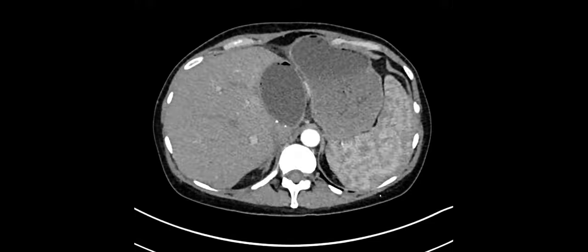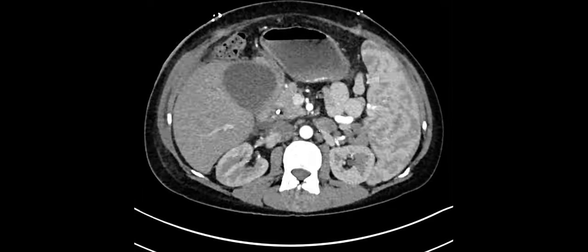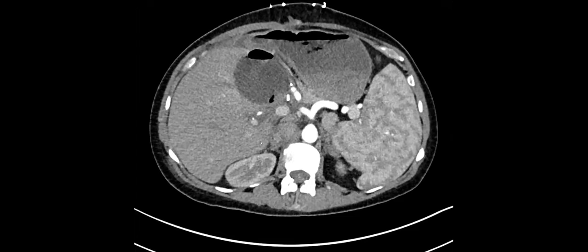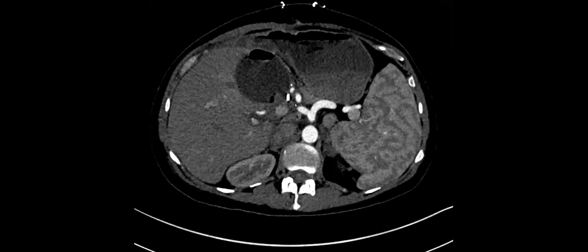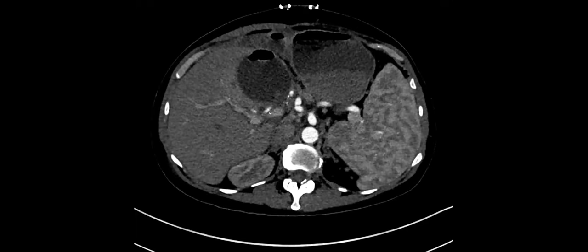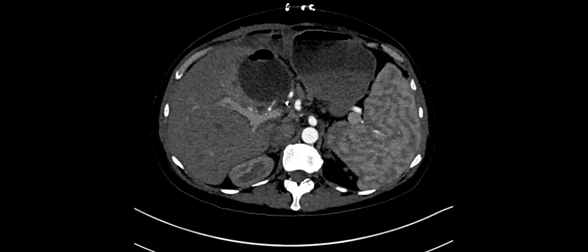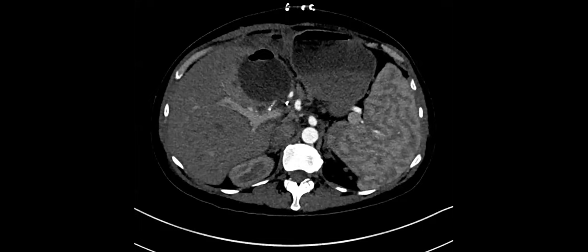This patient underwent a split liver transplant — they got half a liver. Post-transplant, they ended up with a fluid collection along the margin of their liver, probably a biloma. Drawing your attention to the vessels: this is the artery — follow it here and here — and it gets quite narrow right there.